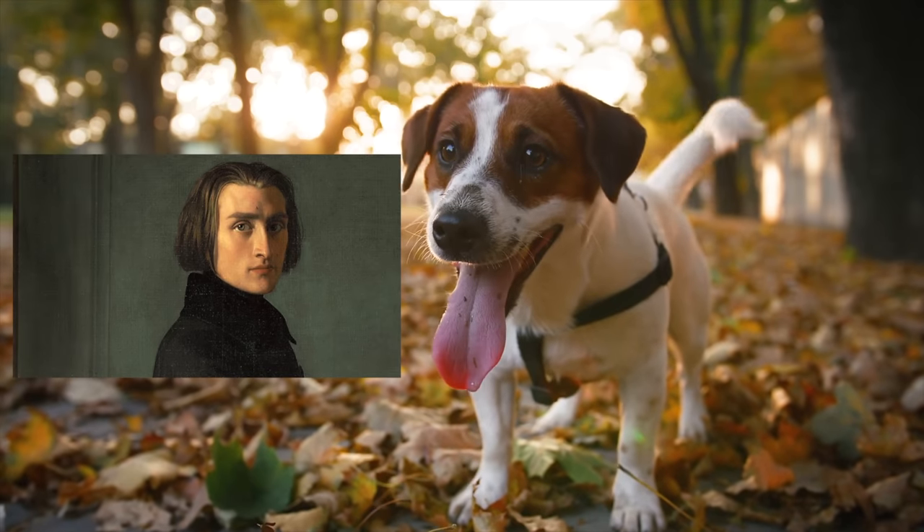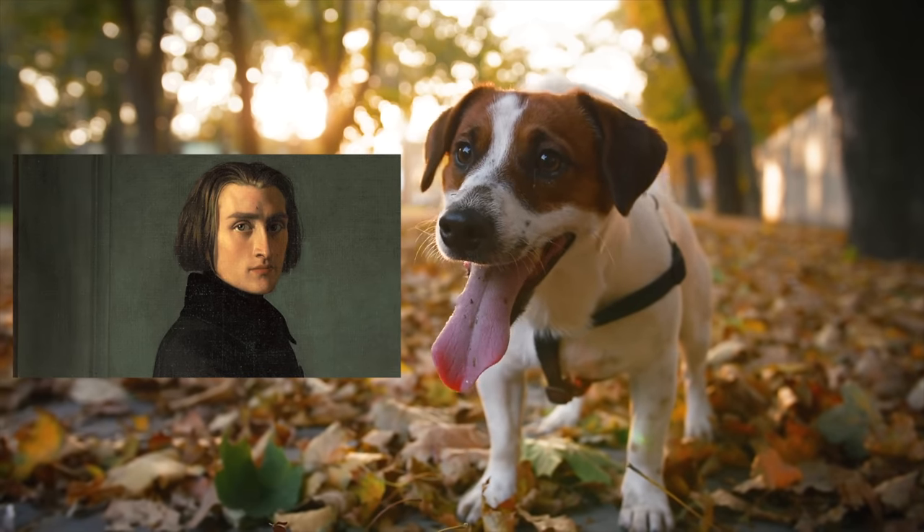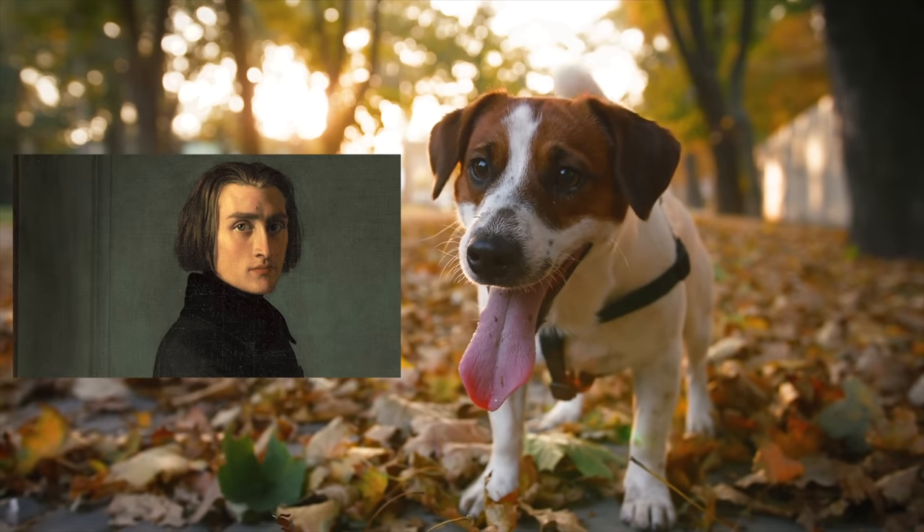Back in the 1800s, composer Franz Liszt was worshipped like a rock star. He received so many requests for locks of his hair that he eventually bought a dog only to snip off patches of its fur and send them to his admirers. Gotta respect the hustle.